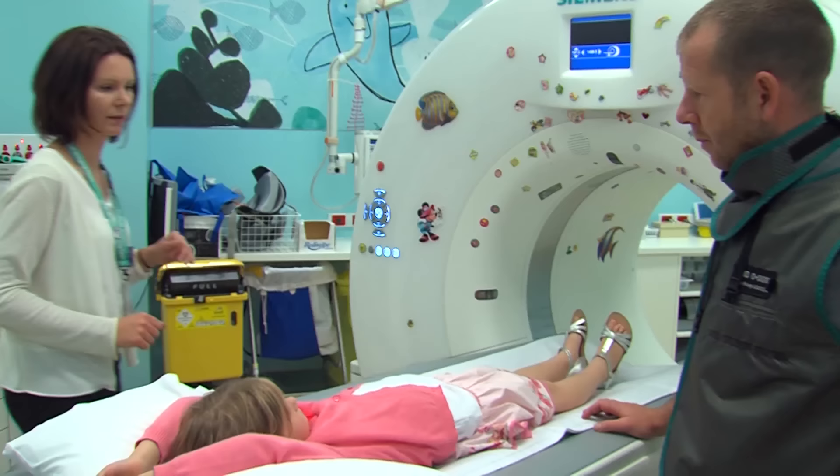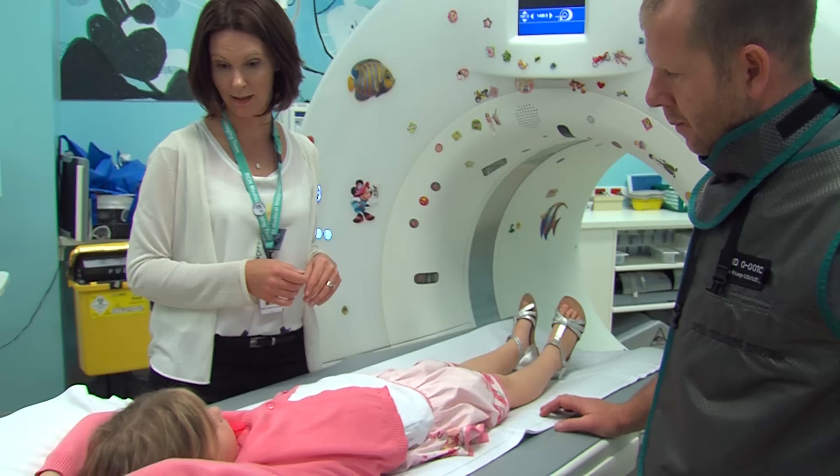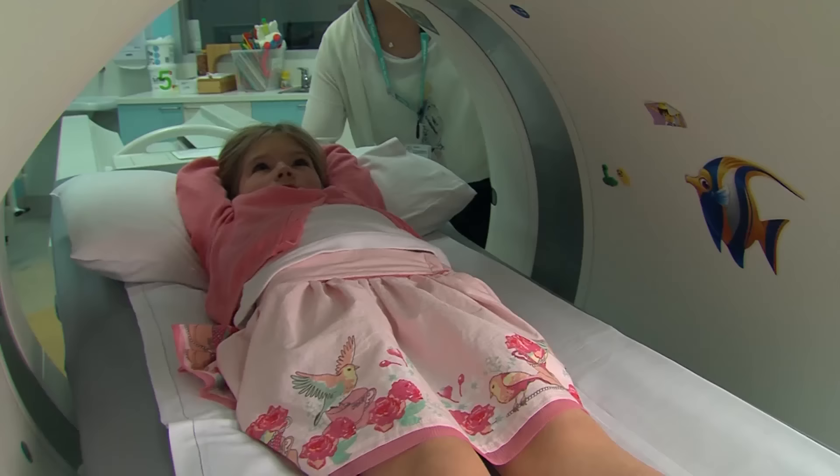Fiona explains that I need to lie very still while the photos are being taken, so that they come out clearly. I'm going to pretend to be a super still statue.